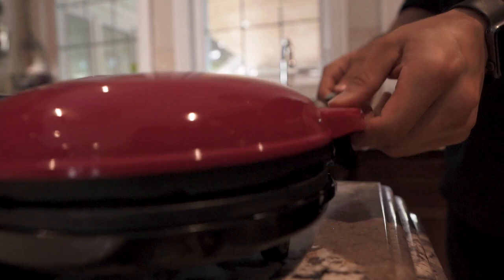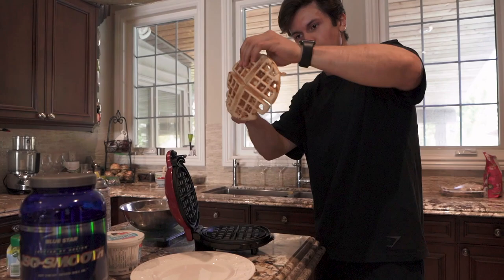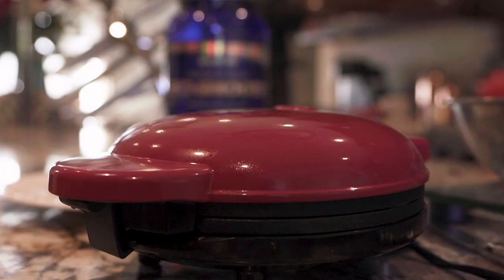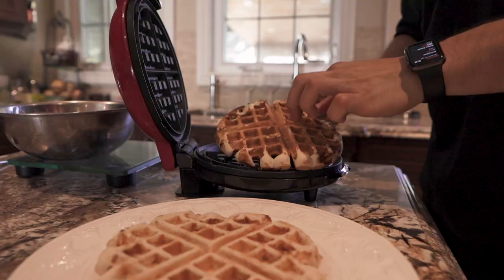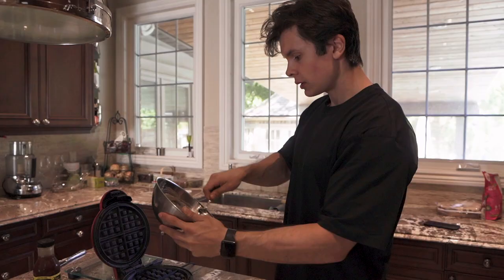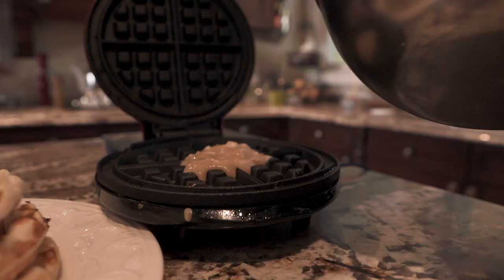90 seconds later, here we are. It looks good — very fluffy and pretty thick too. This batch is probably going to make around four to five of these, so it's a lot of food. No batter gets left behind — I'm making a little guy, this might be for Ali. Bite-sized waffle.